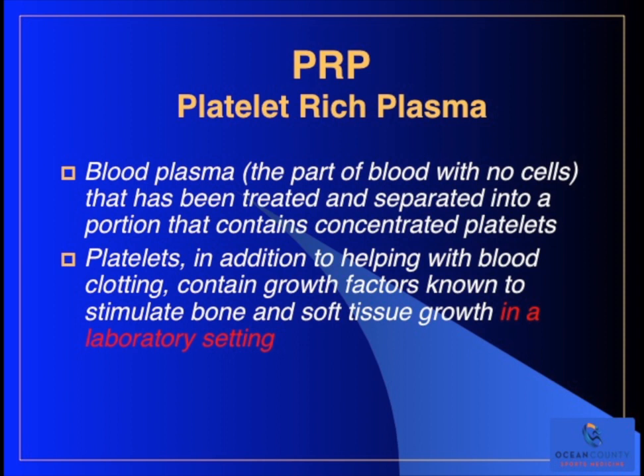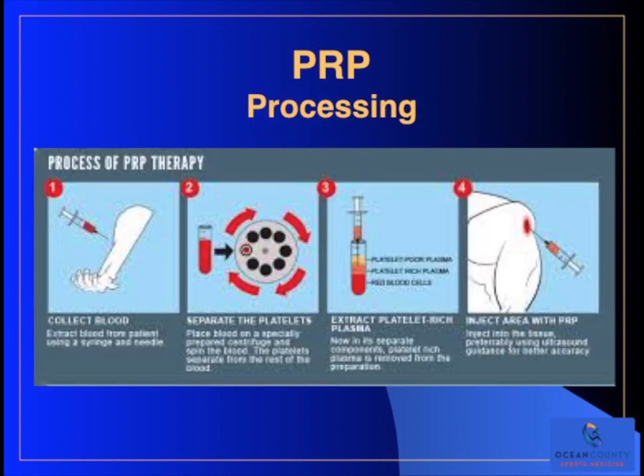PRP, or platelet-rich plasma, is blood plasma - the part of blood with no cells - that's been treated and separated into a portion that contains a concentration of platelets. Platelets, in addition to their most familiar function of blood clotting, contain growth factors known to stimulate bone and soft tissue growth in a laboratory setting and in the body when they act naturally. PRP is harvested from your own blood: we draw blood, spin it down in a centrifuge, which produces layers in the tube that can be drawn off independently. One of those layers is the platelet-rich layer, which can then be injected into the site of injury to hopefully stimulate healing.